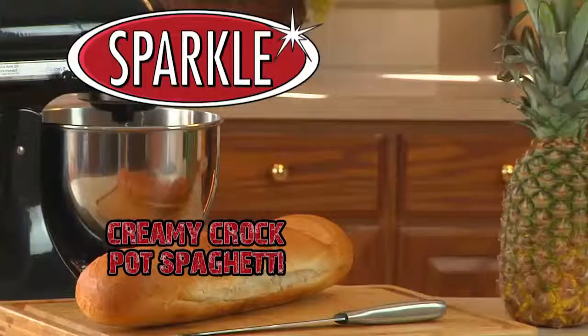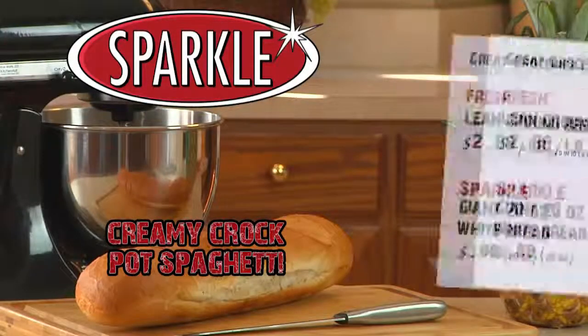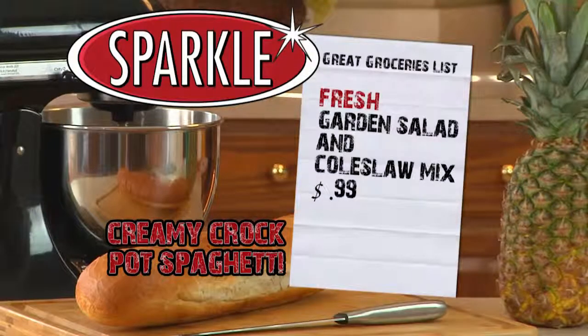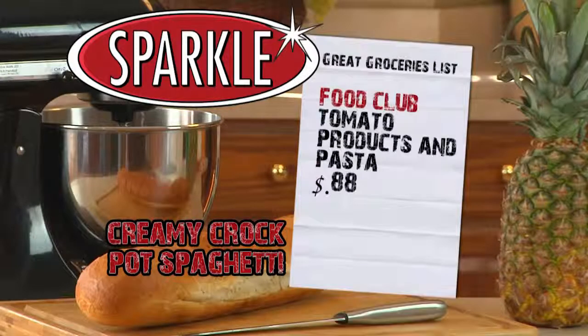You can really make this recipe sparkle this week by shopping at Sparkle. Fresh lean ground beef is only $2.88 a pound. Sparkle giant 20-ounce white bread is just $0.88. Fresh garden salad and coleslaw mix is just $0.99, and Food Club tomato products and pasta are only $0.88.